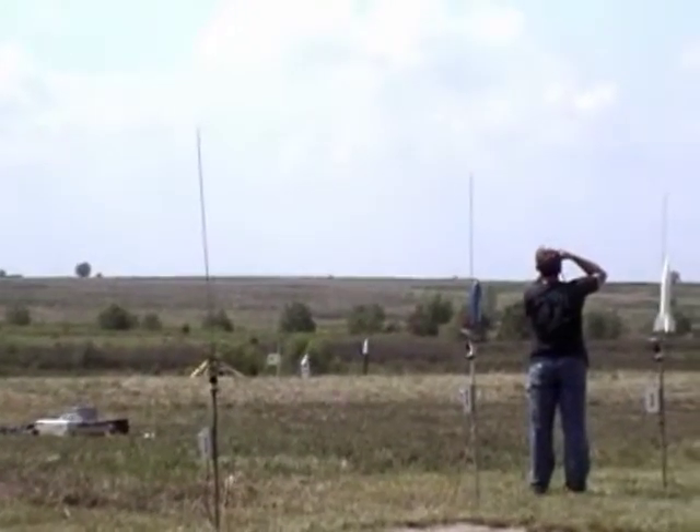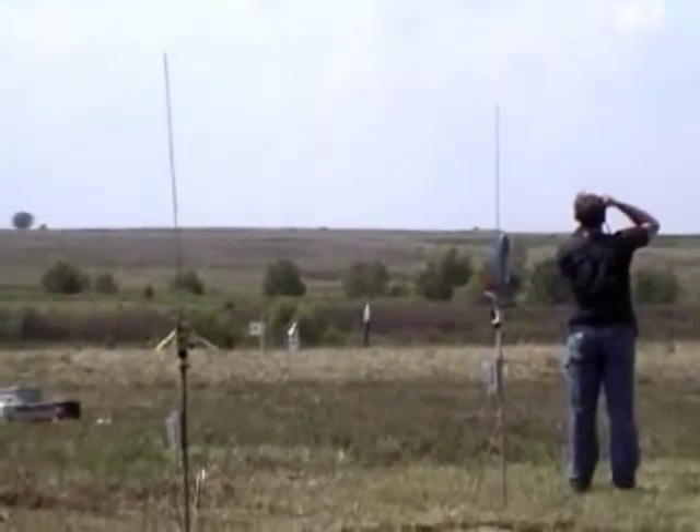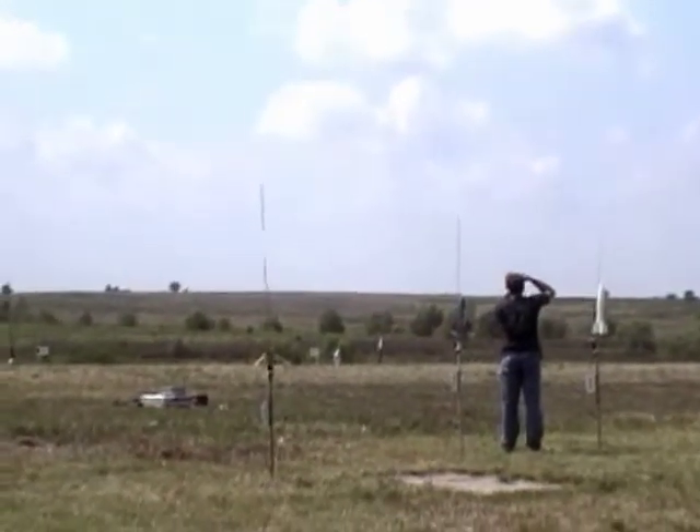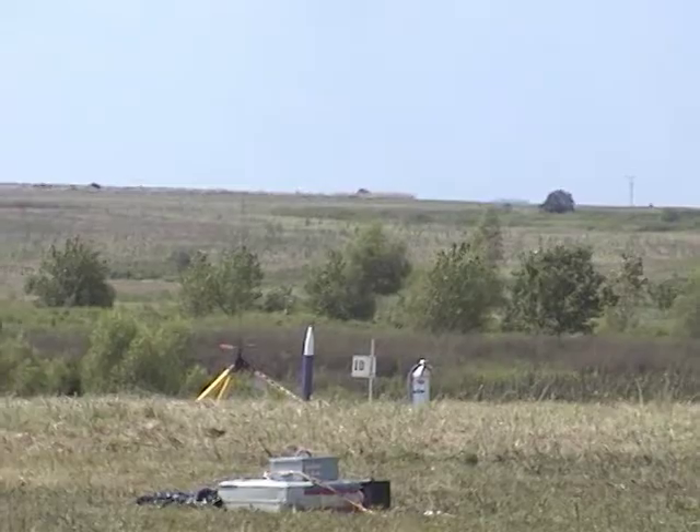Counting down on the high power pad: 10, 9, 8, 7, 6, 5, 4, 3, 2, 1, start. Wow! Woo-hoo! There you go. See the chute? There it is. Alright, excellent.